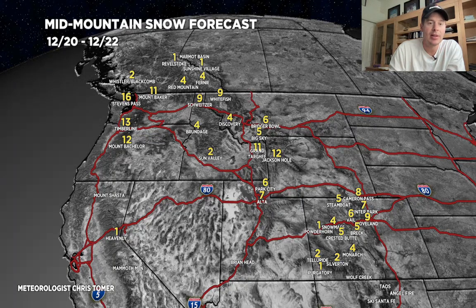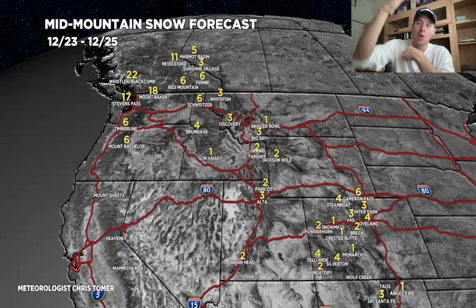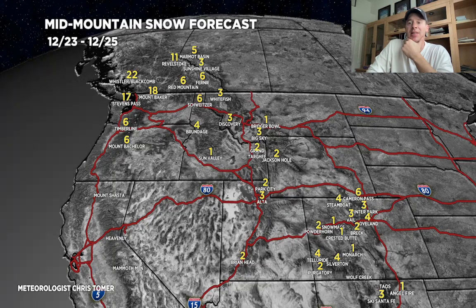Phase two is December 23rd through the 25th. What we're seeing here is mainly some residual moisture blowing across the west and also a bit of an influence from the north-to-south jet stream. So the numbers are not all that big — two to six inches through Colorado, Wyoming, Utah, Idaho, Montana. The Pacific Northwest, B.C., and Banff will probably have the biggest numbers through Christmas.